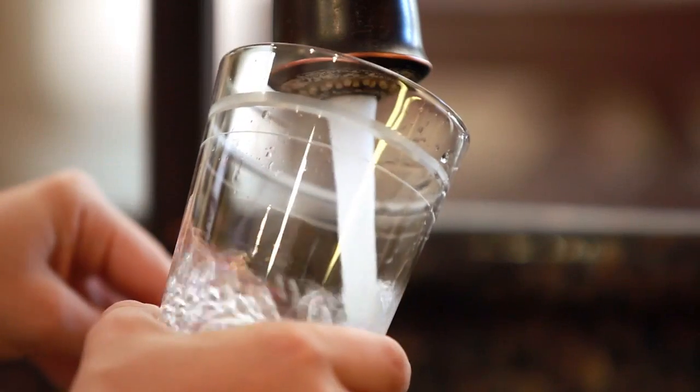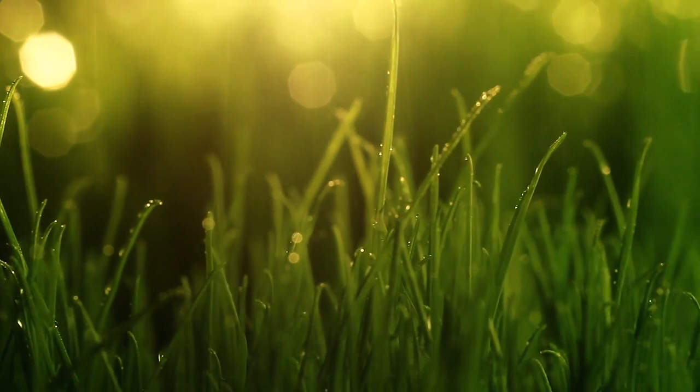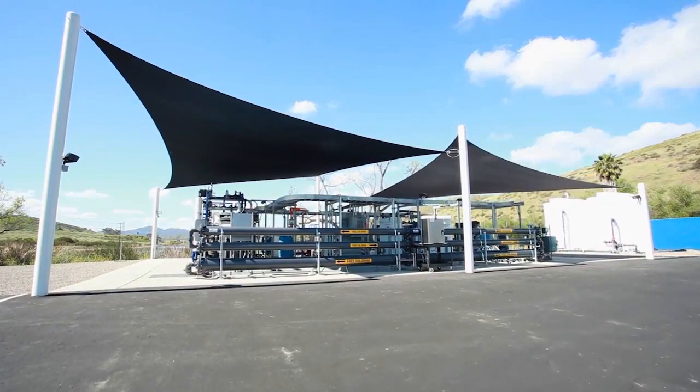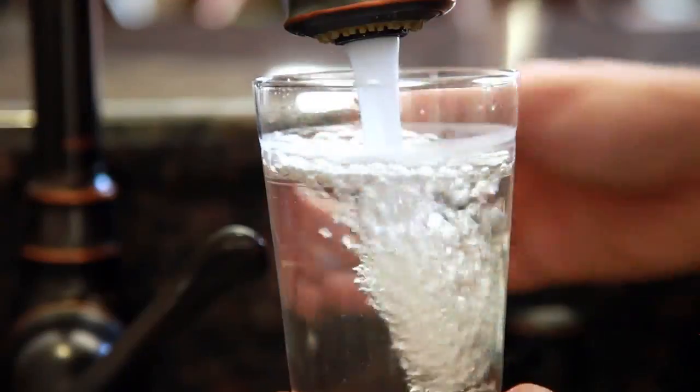The water that we drink today is the same water that has always existed. Nature recycles that water, and the Advanced Water Purification Program is essentially that same natural process accelerated.